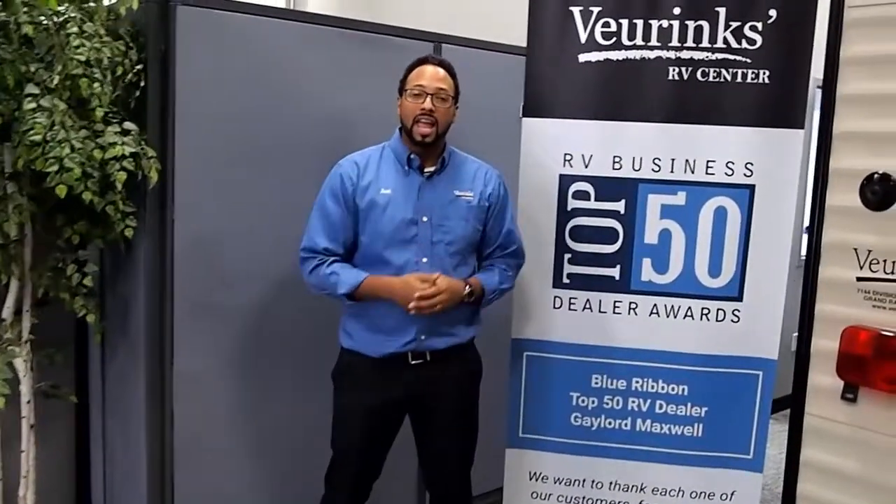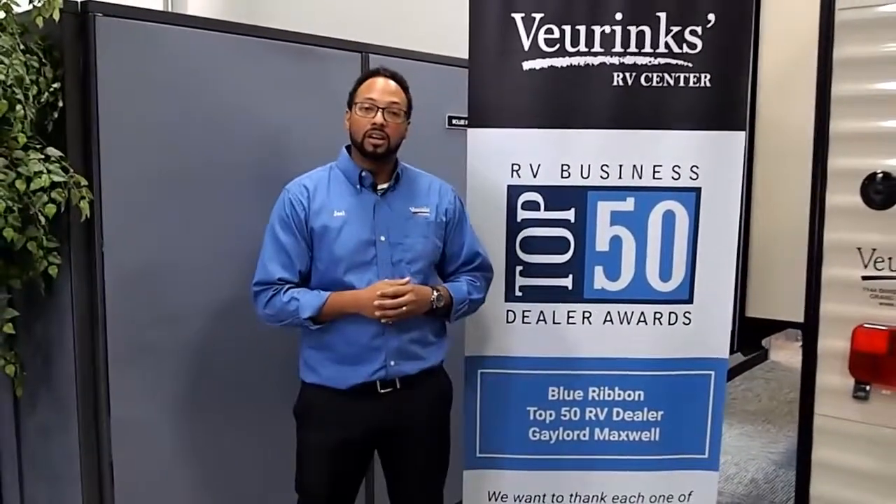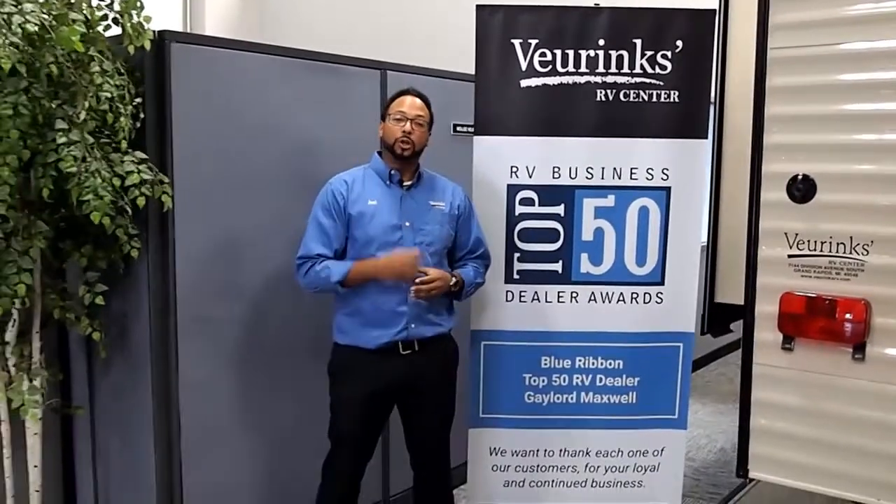Give me a call at 616-965-9623. At Vierings RV Center, you're guaranteed to be delighted. We have the best service department around and you will not be disappointed. We recently became a nation's top 50 dealer, won the Gaylord Maxwell Award, and are a Blue Ribbon dealer. Trust me, at Vierings RV Center you will be taken care of.